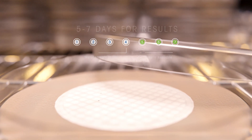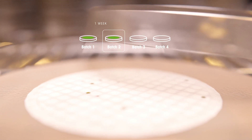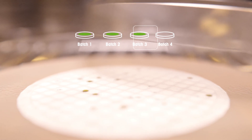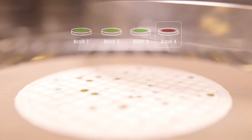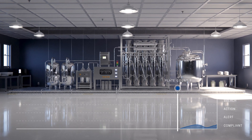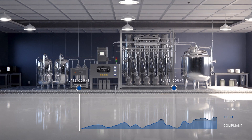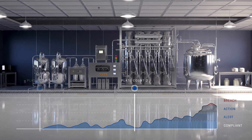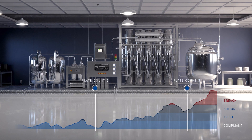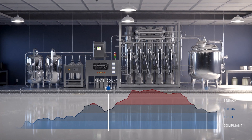Moreover, batch sampling only provides snapshots of your water quality, which might cause you to miss an increase in biofilm or a microbial excursion. Unlike batch sampling, the 7000RMS analyzer uses laser-induced fluorescence to instantly identify the microbial counts of your process water and records it as continuous, real-time measurements. This continuous data eliminates the risk of missing a biofilm increase or microbial excursion.